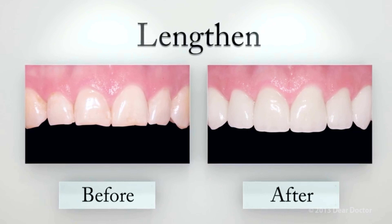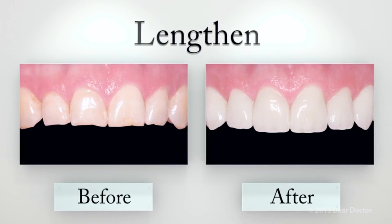To increase your curb appeal, you can simply replace the visible surface of your teeth — an instant improvement that makes a big difference.